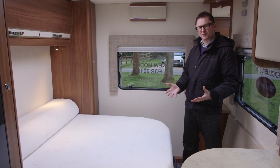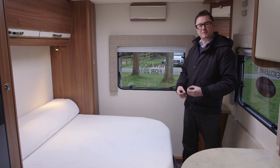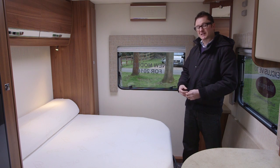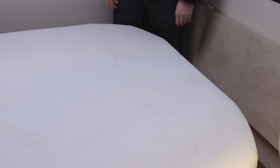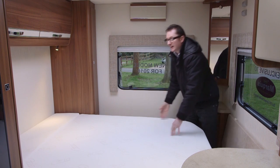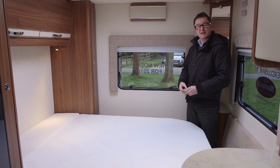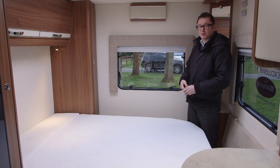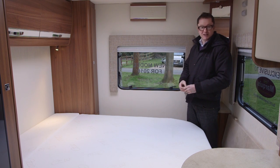A transverse island bed offers comfort and convenience in equal measure. Comfort because you can get out of bed in the middle of the night to do your ablutions without disturbing your partner — and you have to say that's also very convenient. There are a couple of other interesting things about this particular bed: if you pull it out at the bottom here, it comes towards you, then you tip this cushion up, and you've extended the bed. You can leave it in this position for night times, and during the day when you want to get around the end of the vehicle, you simply fold it back.